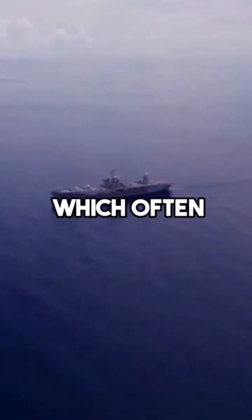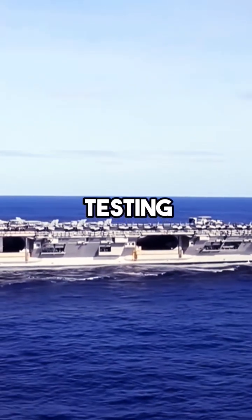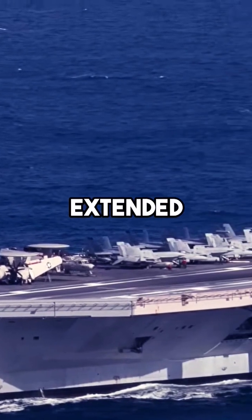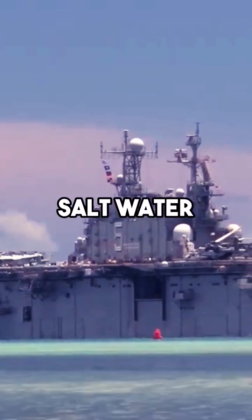Unlike Russian and Chinese ships, which often look pristine, American ships endure constant, real-world testing in some of the most demanding environments on Earth. U.S. Navy ships spend extended periods out at sea, exposed to the corrosive effects of saltwater and harsh weather.